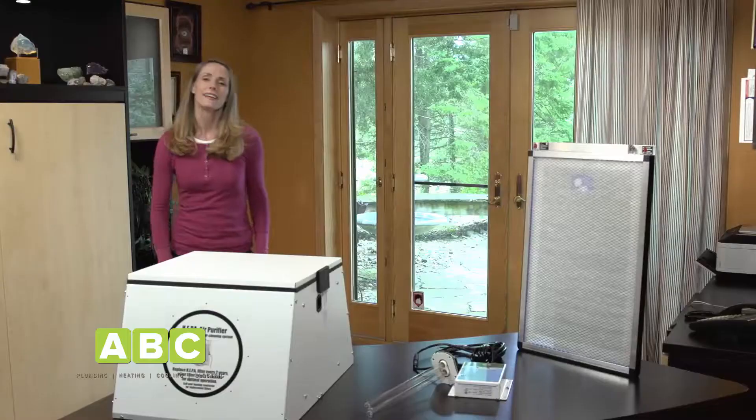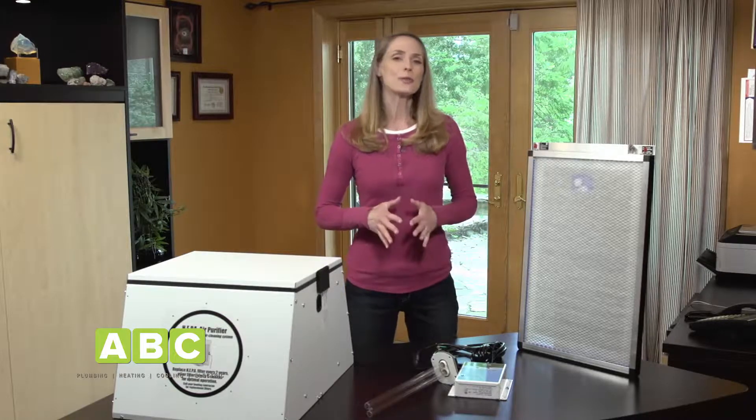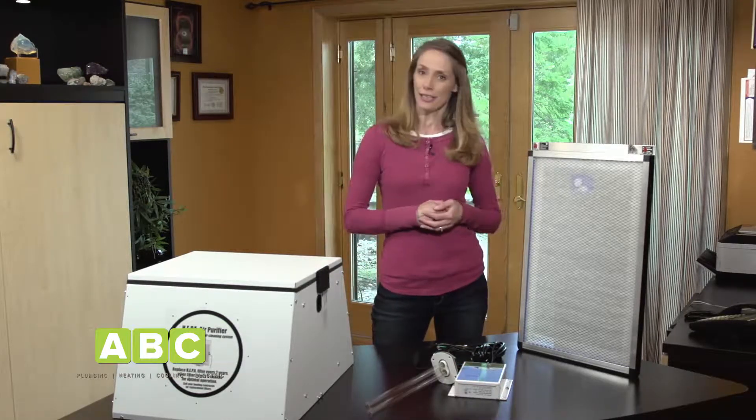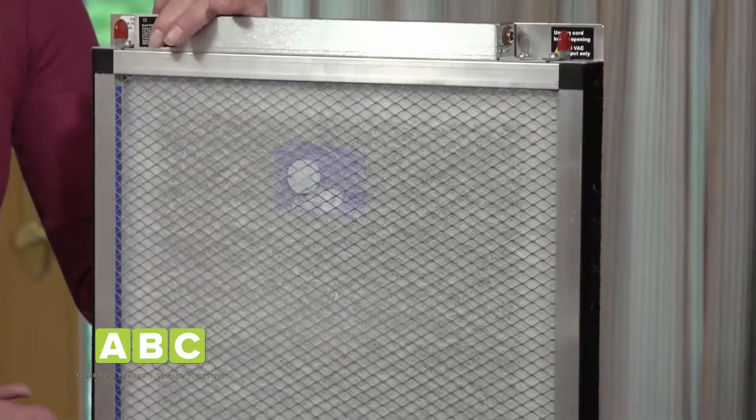So what can you do about it? Well, you clean the air inside your home. Here are some products that I recommend to clean, deodorize, and disinfect your home naturally. Replace your traditional air filter with a polarized media air cleaner. This advanced air cleaner captures up to 97% of particles and allergens in the air, including pet dander, pollen, and mold.